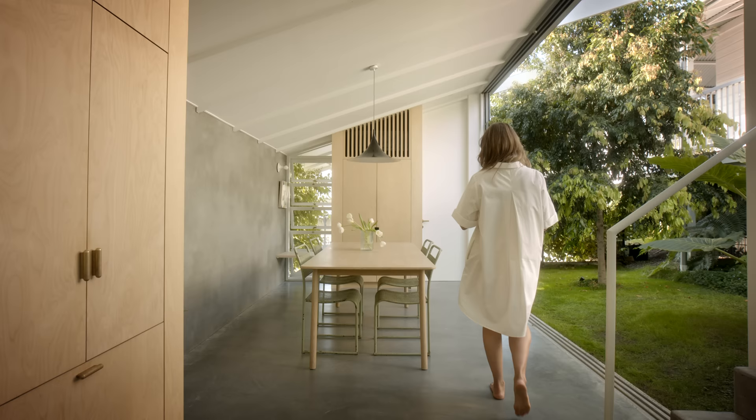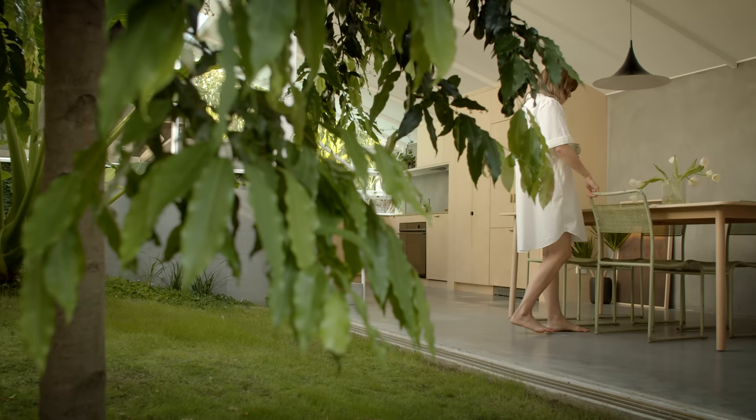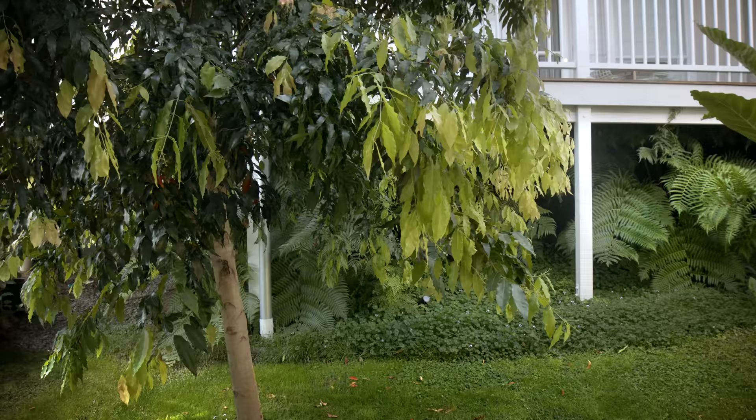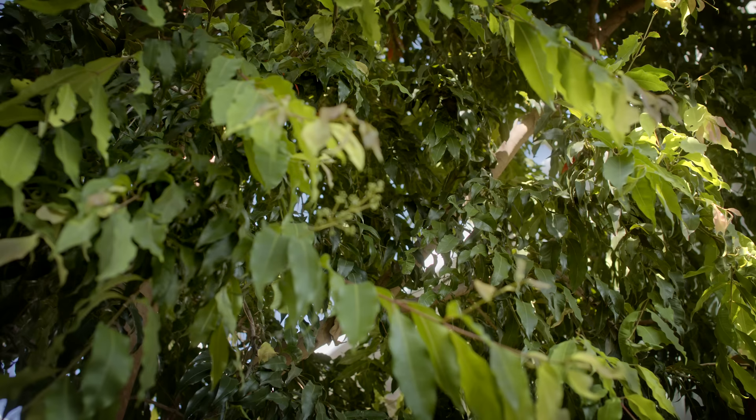Our key brief to John was to connect the house to the garden. We were a growing family so we needed additional space, and we really wanted to have grass connecting through to the living spaces so it was seamless. We wanted to be able to throw a blanket out and picnic under a tree and have dinner under the stars.